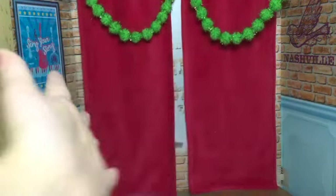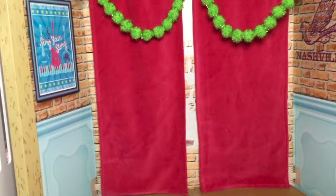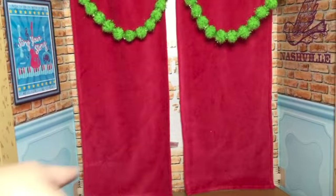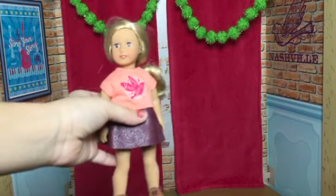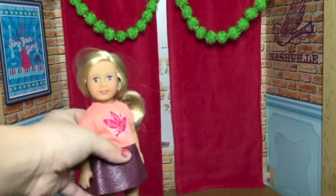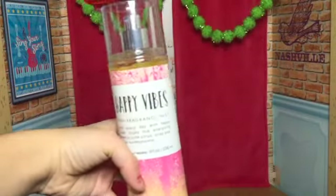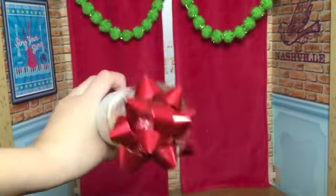So the first category we're gonna do is stocking stuffers. I got one of those Nutella and breadstick things — I'll put a picture on the screen right now but it's downstairs so I'm not gonna go get it. I got this tiny mini doll which I really wanted. I'm so glad I got it. I also got this Happy Vibes fragrance mist — I kept the bow on it because I just think the bow is cute.